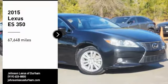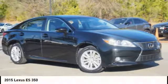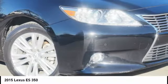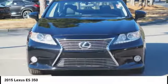We are pleased to show you the 2015 ES350. The Lexus ES350 is a sophisticated combination of distinctive styling, luxury and smooth performance.